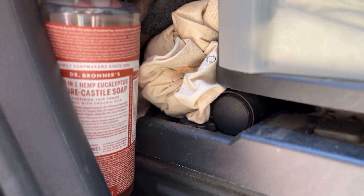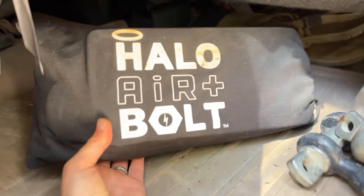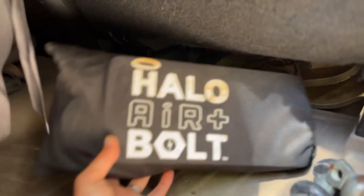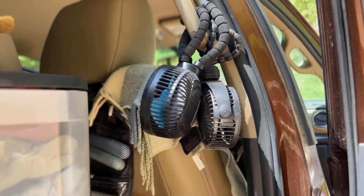And Dr. Bronner's soap — natural, sustainable, environmentally friendly. Underneath here is extra storage where we store our toilet paper. This is a Halo battery pack — it can jump start our battery, fill up the tires when they're low, charge things — multi-purpose, super cool, definitely recommend it. And then we have some fans to keep the air flowing through our tent.